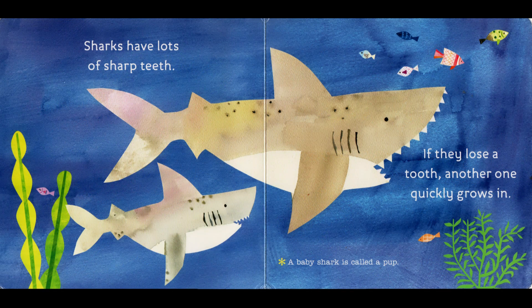Sharks have lots of sharp teeth. If they lose a tooth, another one quickly grows in. A baby shark is called a pup.